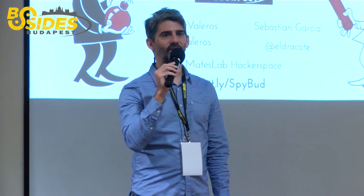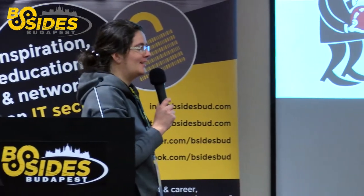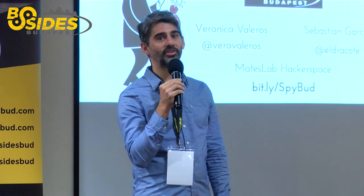Hi, hi everyone. Welcome. Good morning. We are the first talk — we hope you are awake. Thank you, Attila, for the introduction. And thank you also for the rest of the team at B-Sides Budapest. It's great to be here. We have been willing to come for some time, so thank you for all the effort and organization here.